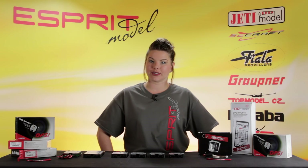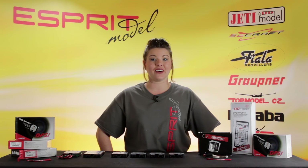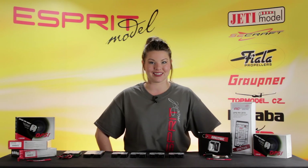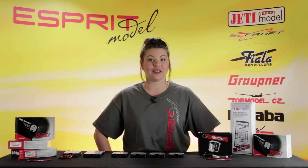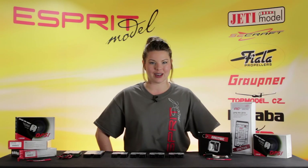This is Esprit Model Network TV and you're watching A Closer Look, MCOTEC DPSI RV Power Distribution Centers. Today I'll explain the differences in the RV Power Distribution Centers and the features they offer. You can find all of these online at EspritModel.com.